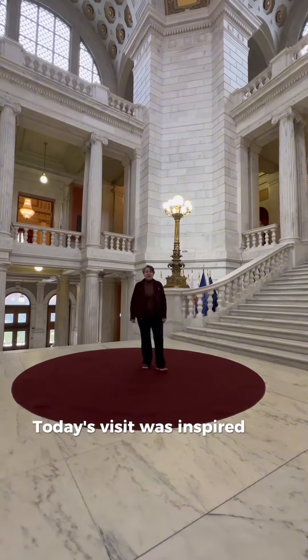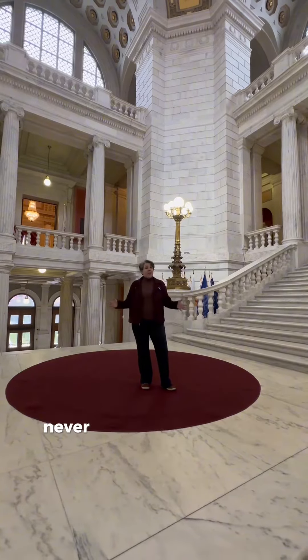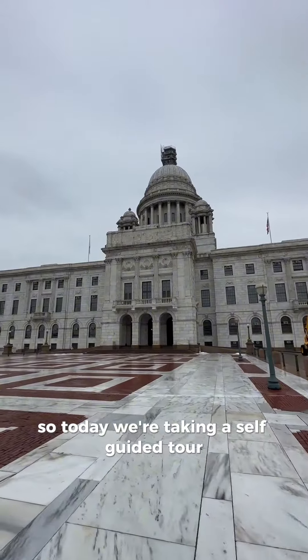Today's visit was inspired by my visit to the Independent Man last month. Never have I ever seen the State House, so today we're taking a self-guided tour.